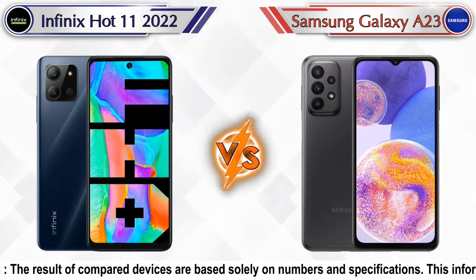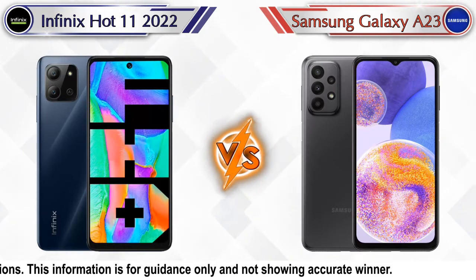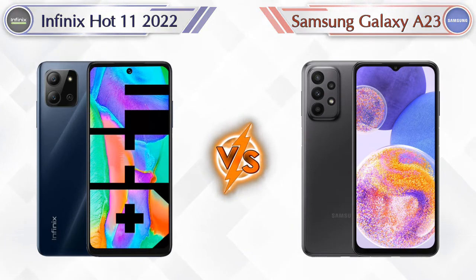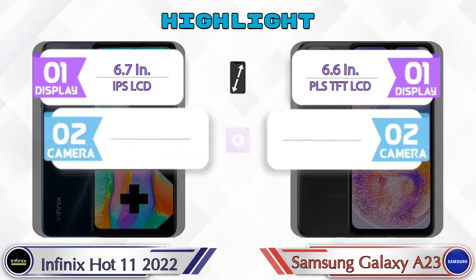Hello friends, in this video we are going to compare Infinix Hot 11 2022 versus Samsung Galaxy A23 in full detail. We also give details about other important competitor phones at the same price segment at the end, so let's compare.